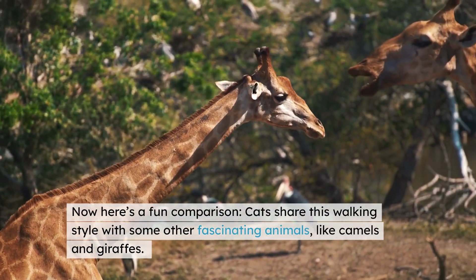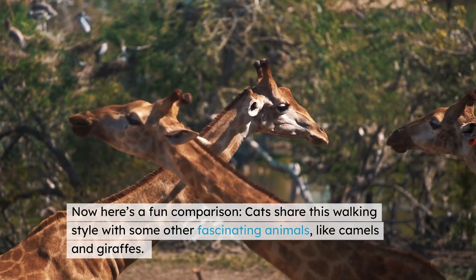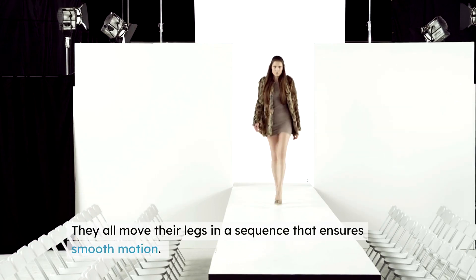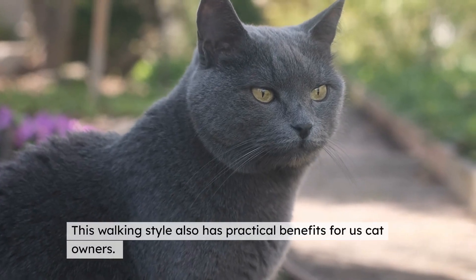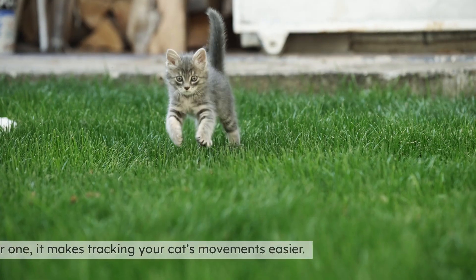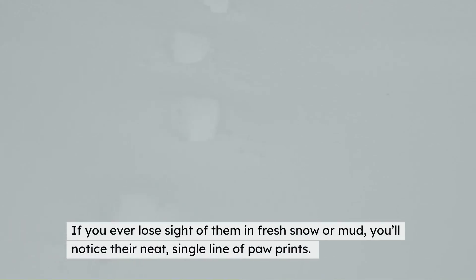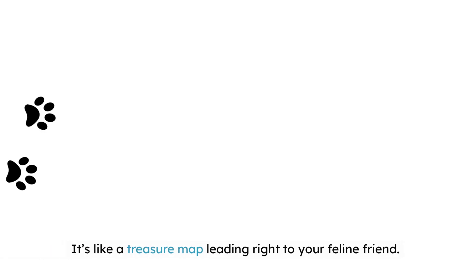It's their way of being sneaky ninjas of the animal world. Cats share this walking style with some other fascinating animals, like camels and giraffes. They all move their legs in a sequence that ensures smooth motion — nature really knows how to perfect a design. This walking style also has practical benefits for us cat owners: it makes tracking your cat's movements easier. If you ever lose sight of them in fresh snow or mud, you'll notice their neat single line of paw prints — it's like a treasure map leading right to your feline friend.